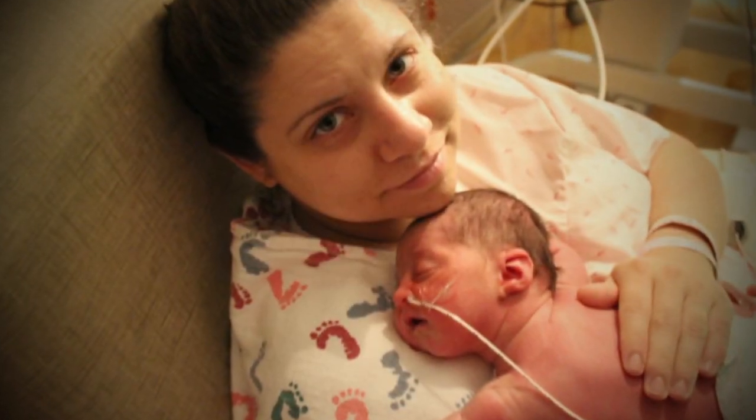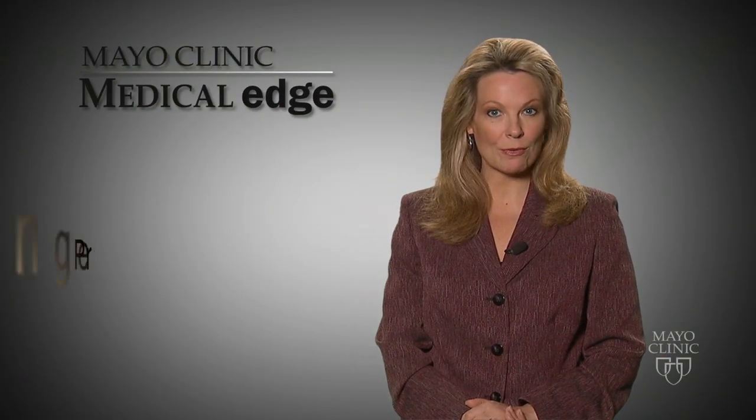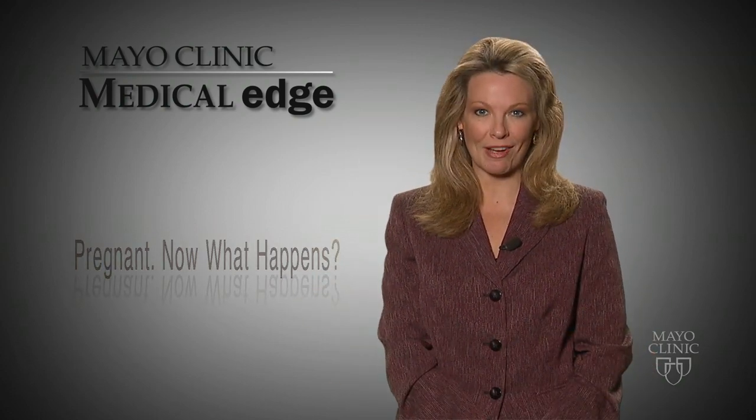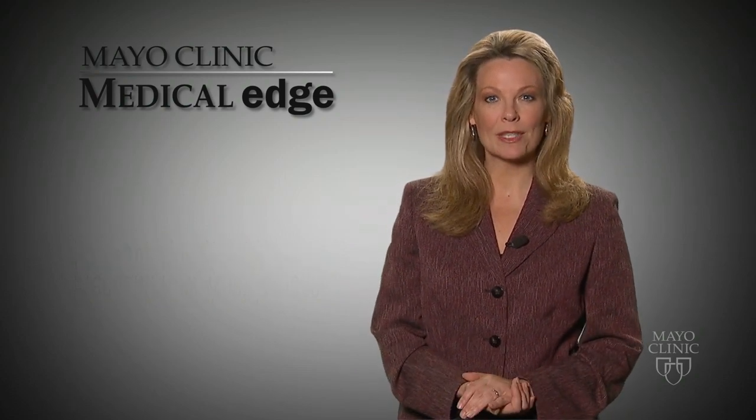And Bess knew — baby Sophie arrived five weeks early, but both mom and baby are doing well. Dr. Wick says the Mayo Clinic Guide to a Healthy Pregnancy can help answer many questions, but if something concerns you at any time during your pregnancy, contact your health care provider. For Medical Edge, I'm Vivian Williams.